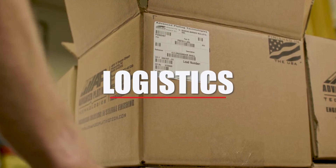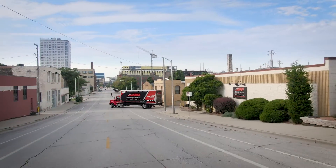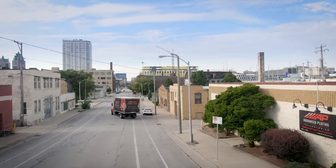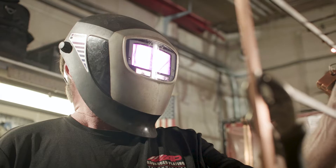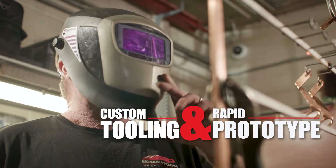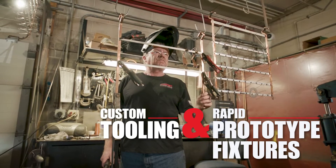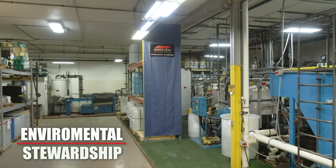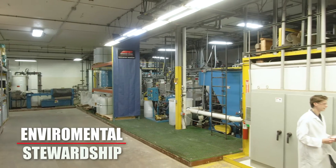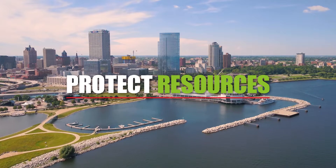We continually challenge ourselves to improve every aspect of our business. APT's trucking fleet helps provide relief to stressed supply chains. Our in-house tooling department engineers and fabricates custom plating fixtures with rapid prototypes produced in just days. Our founding principle of environmental stewardship is exemplified in our new state-of-the-art wastewater treatment system to protect the resources we all share.